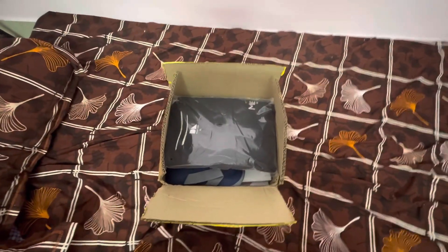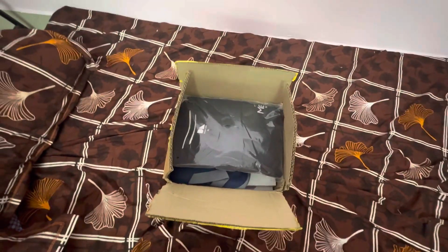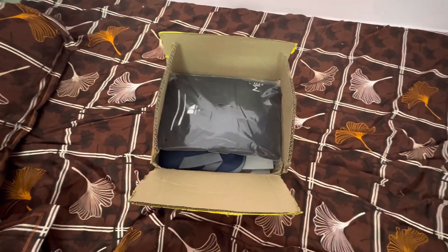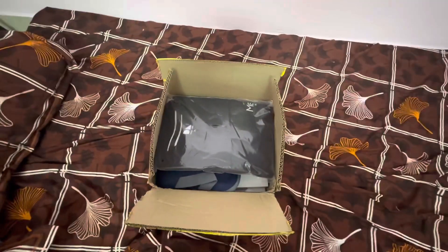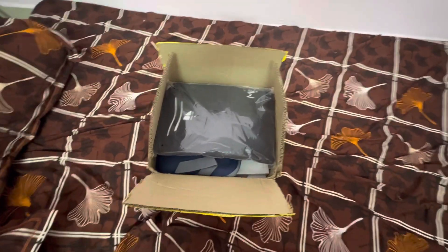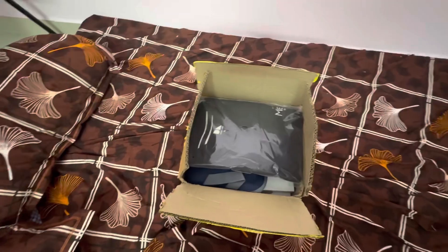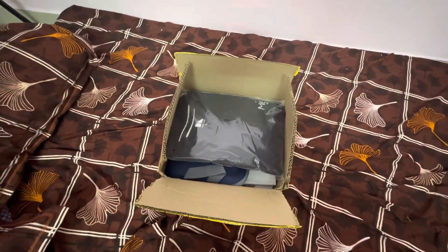Hello guys, welcome to my channel. Today I'm going to unbox this beautiful welcome kit which my company has provided. I work in Mensa Brands, one of the fastest growing startups in India as of now, and it has become a unicorn within six months. So let's see what my company has provided me in this welcome kit.